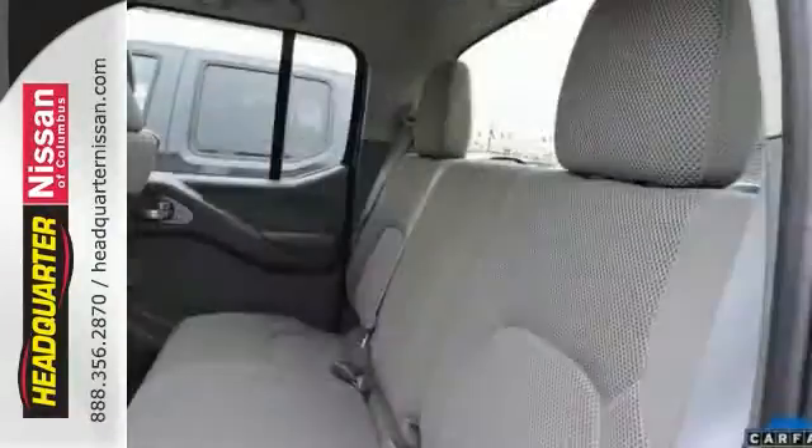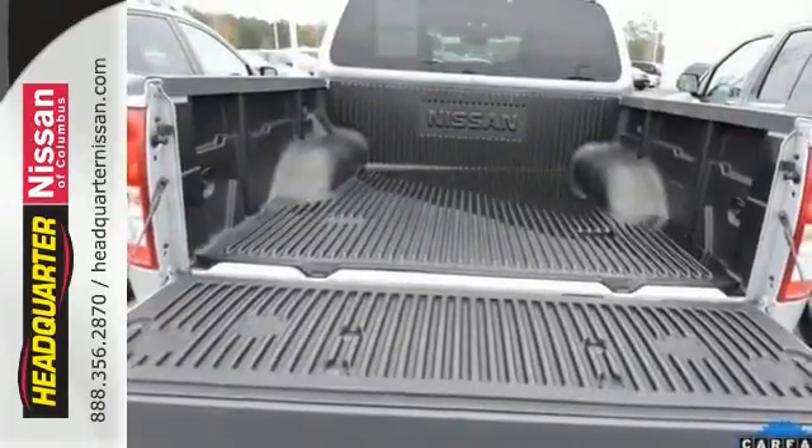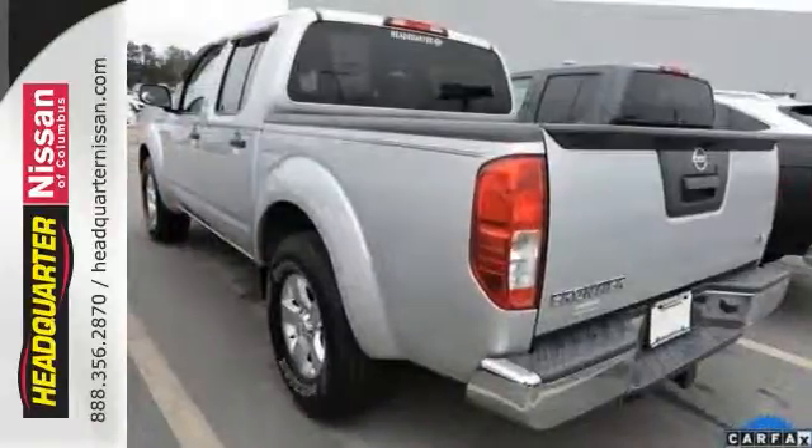It's nicely equipped with alloy wheels, keyless entry, auxiliary audio and iPod inputs, power windows, and steering wheel audio controls.